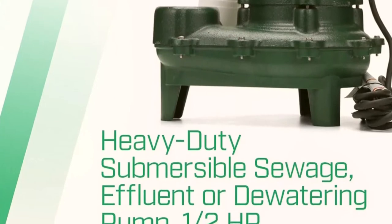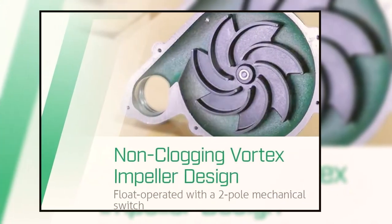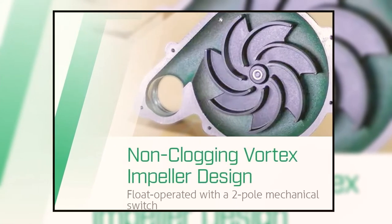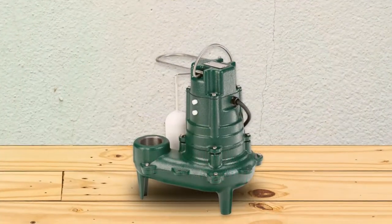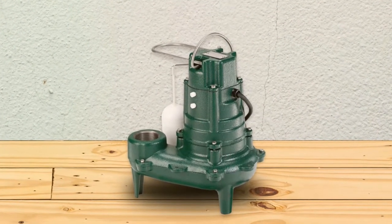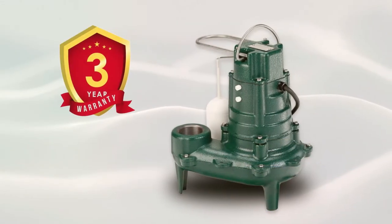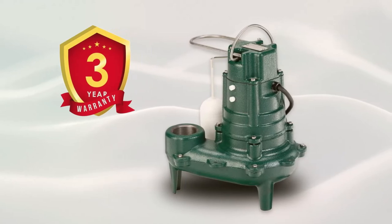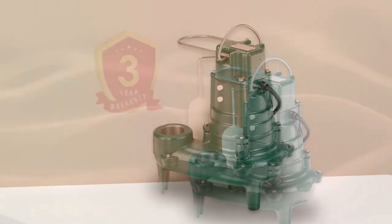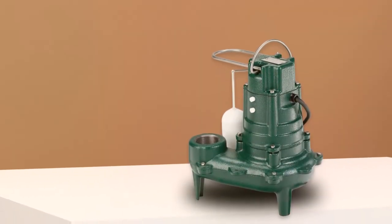This model costs $503 and features a half-horsepower pump that can process solids up to 2 inches in size without causing internal harm or clogging drain lines. This variant is ideal for homes or businesses with large particles that could potentially damage more delicate impellers. The M267 comes with a three-year warranty protecting against materials and workmanship defects under typical use conditions. The Zoller sewage pump is worth looking into if you need a reliable sewage pump to diagnose problems.